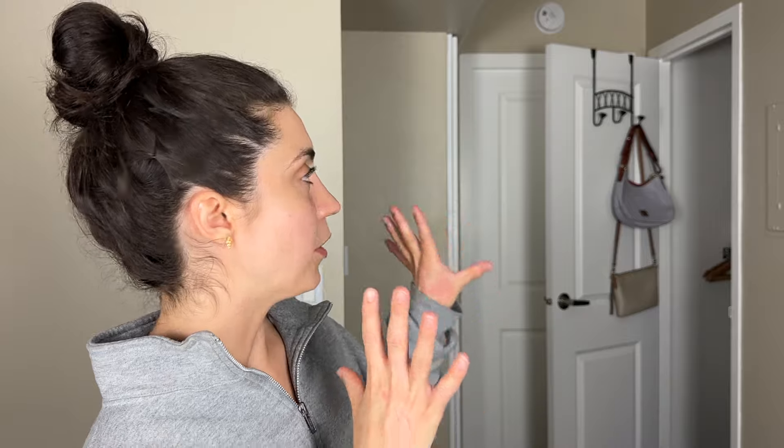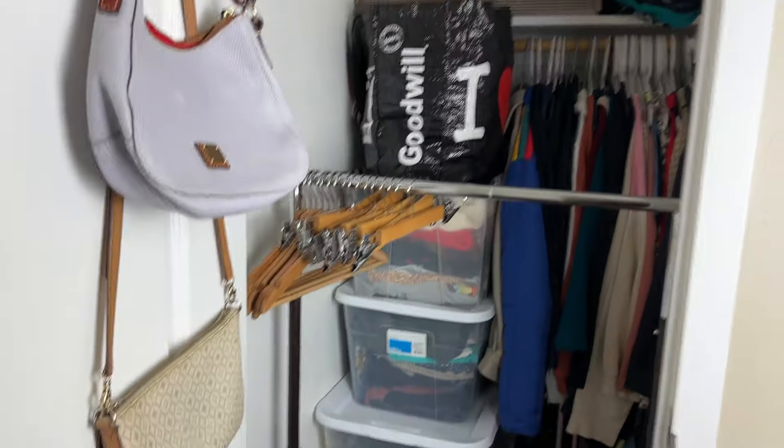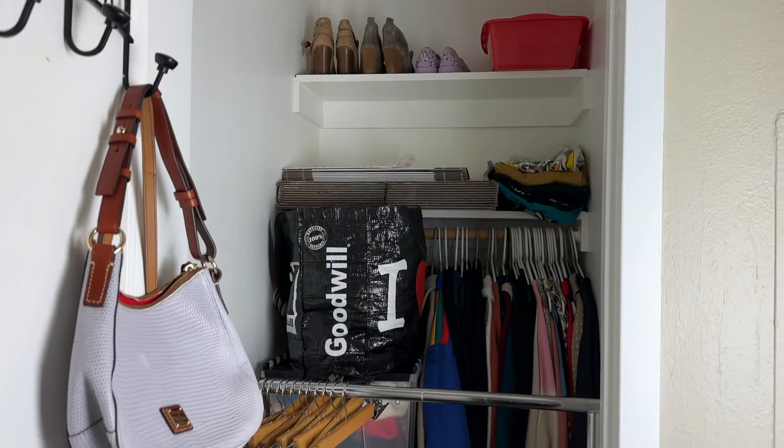I have so much inventory to get put away and this is hands down my least favorite reselling task, so I figured I would film today while I put my inventory away and answer some questions you guys have asked. Before we hop in, I do want to show you guys where I store my inventory. I keep things pretty small, tight, and lean around here, only up to about 200 items listed at a time.